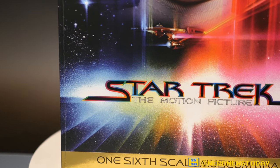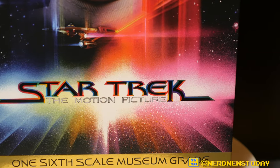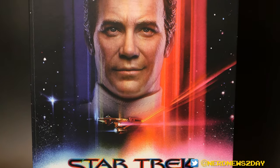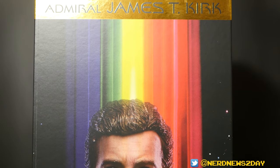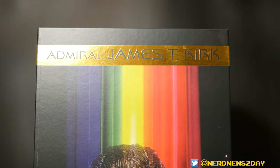Hey everybody, Matthew here sitting in the editor's chair. I wanted to let you know that throughout this entire video I referred to Admiral Kirk as Captain Kirk. I don't know why I did that, but unfortunately the video has been filmed and it's too late to redo the whole thing. This is me apologizing in advance for erroneously naming this figure Captain Kirk, because this is indeed Admiral James T. Kirk — it even says so right there on the packaging.